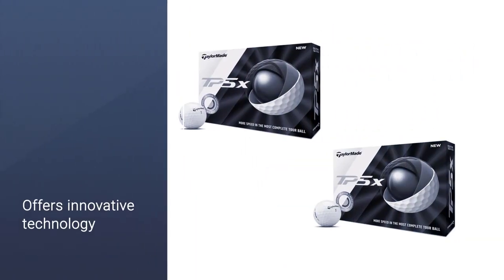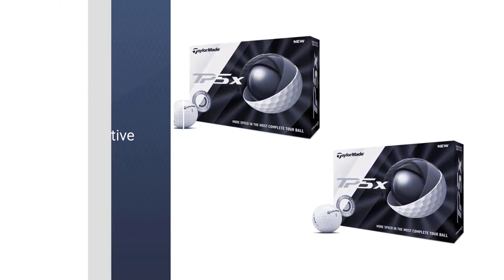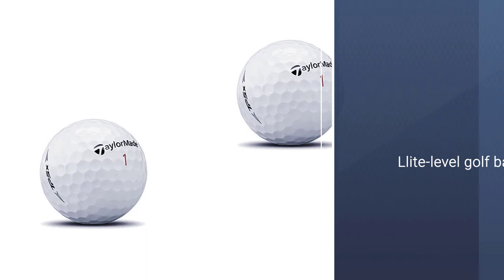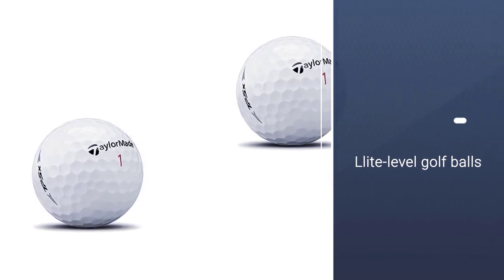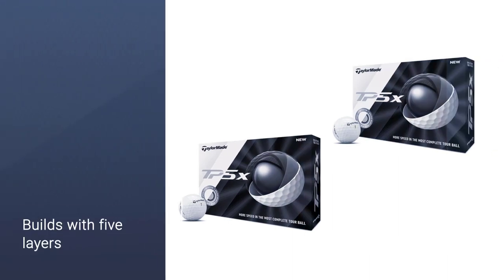Five-layer construction offers innovative technology for the advanced player. Low drag dimple system plus a dual-spin cover create breathtaking distance. The TaylorMade TP5X is a brilliant innovative effort that dazzles from tee to green.